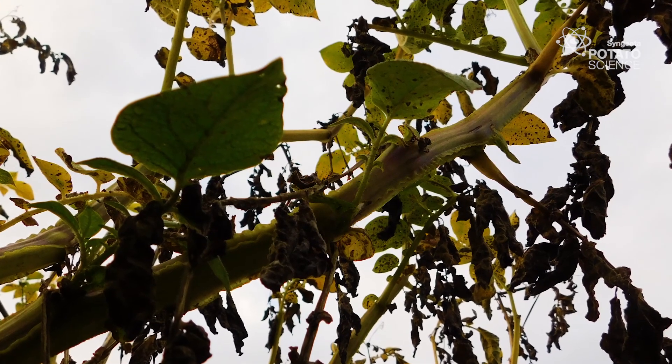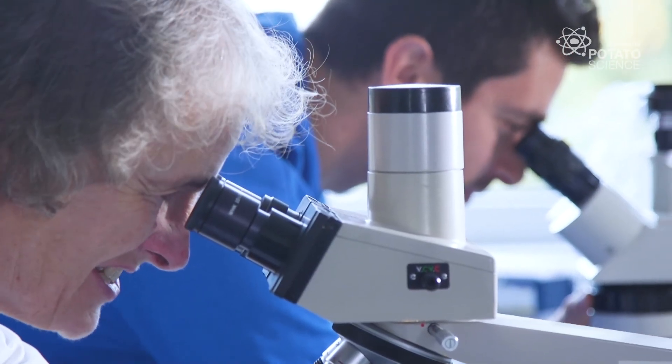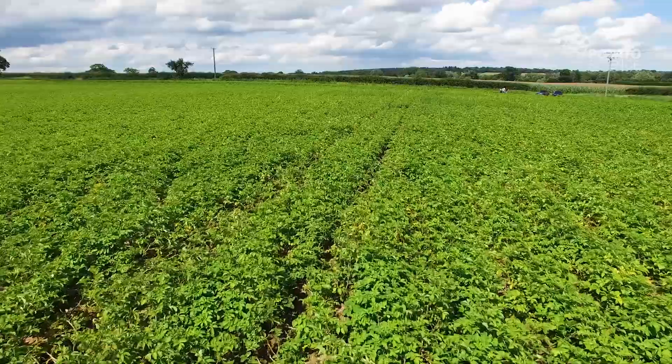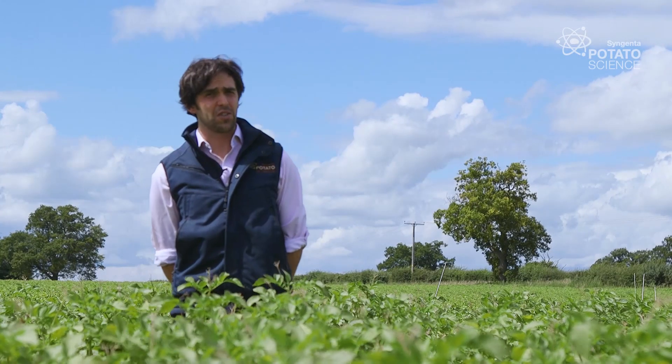At the end of the season, we'll collect all the data and we'll be able to see how effective the fungicide strategy was. We'll also be able to see what the impact of Alternaria infecting this crop has been on the yield. We'll share those results with you, and in the meantime, if you'd like to know more about potatoes and what Syngenta are up to, please visit our website.